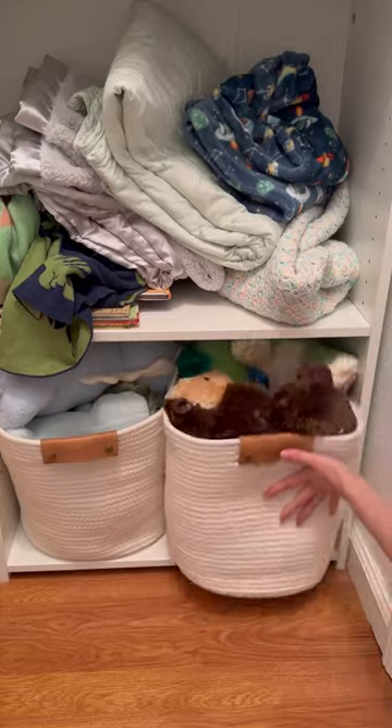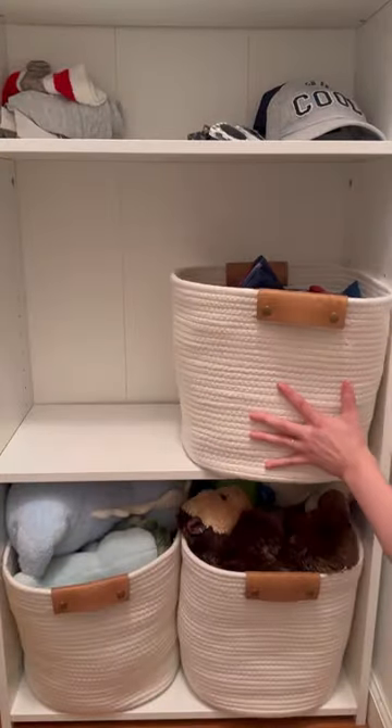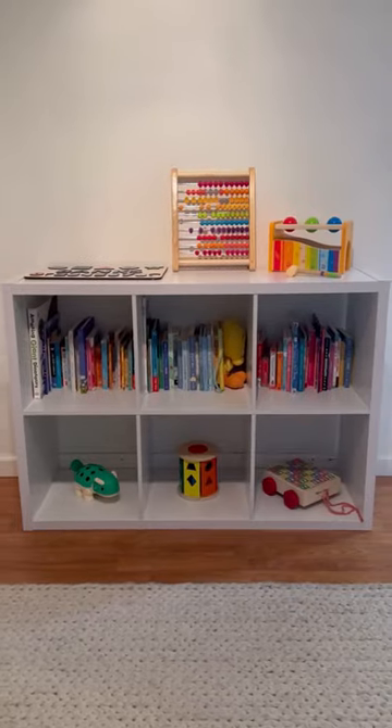We also have way too many blankets. If you're going to a baby shower, don't gift a blanket because moms get so many. Here's how it looked in the end — he loved the toy setup.